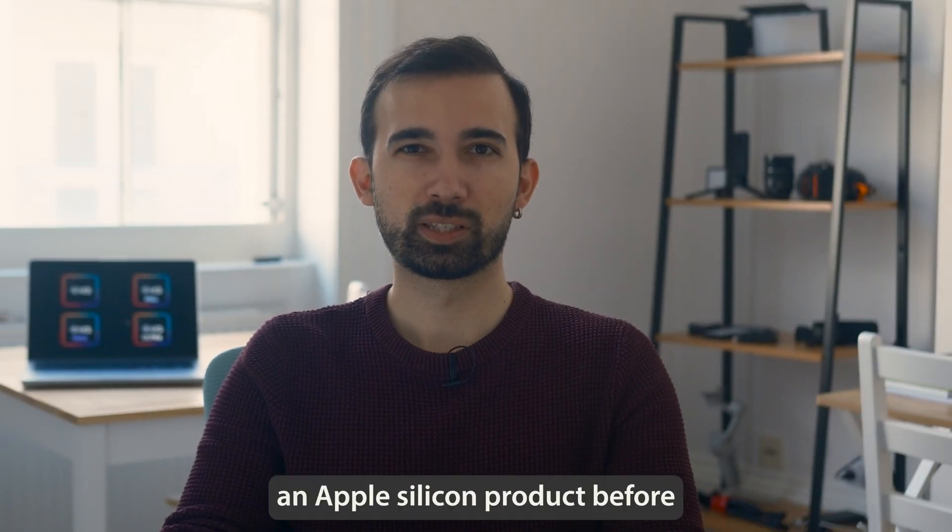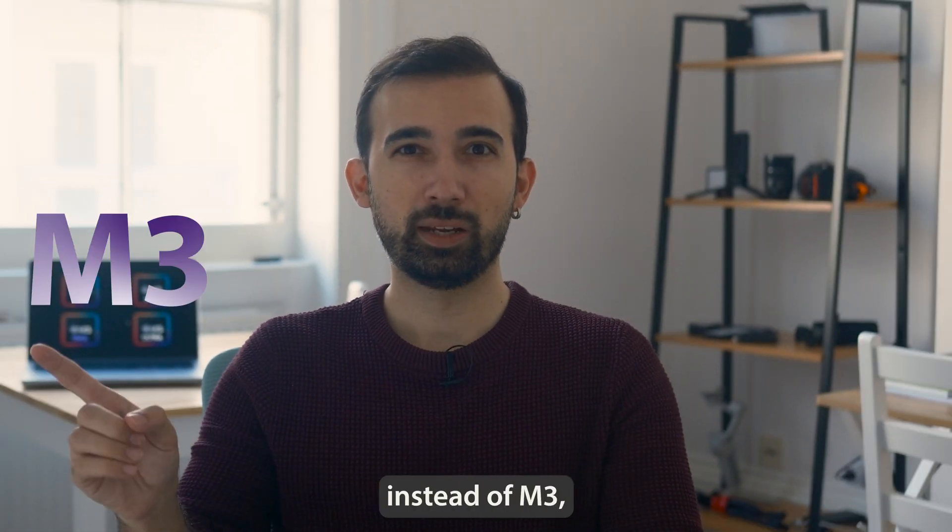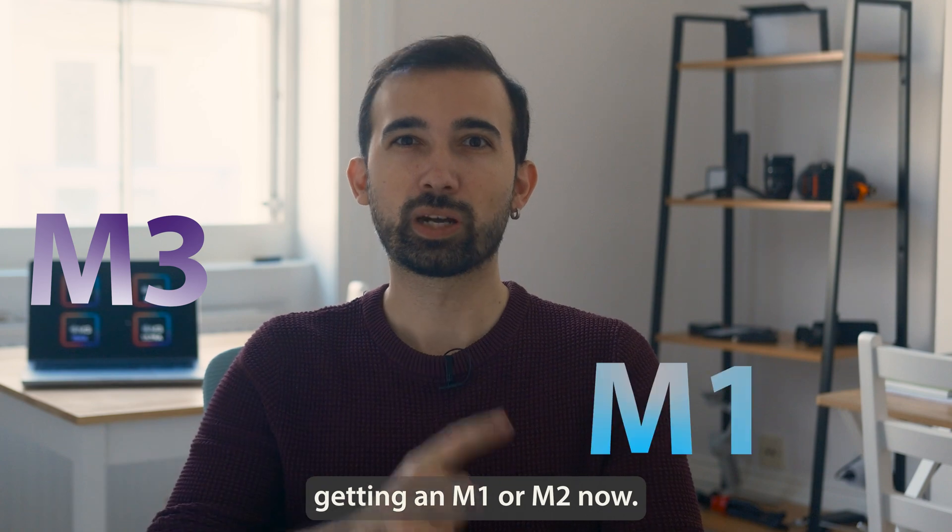Hey, if you have never used an Apple Silicon product before, instead of M3, I think you should consider getting an M1 or M2 now.